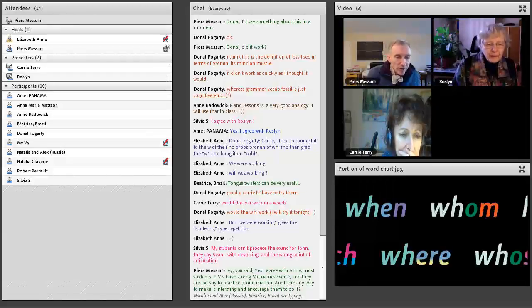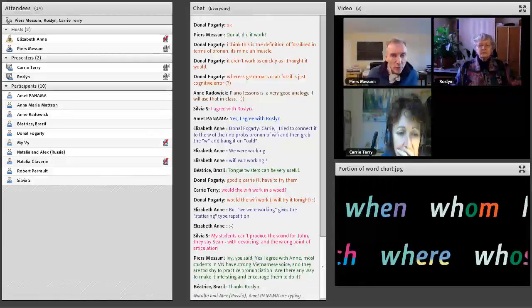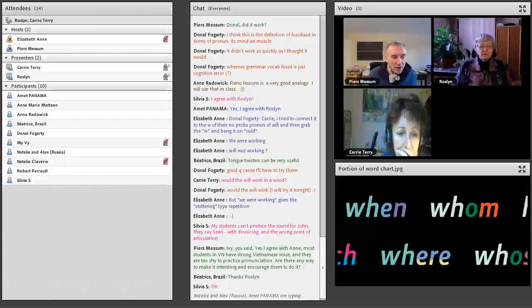I'm going to respond to Sylvia, who said her students can't produce the sound for 'John' — they say 'Sean' with de-voicing or the wrong point of articulation. Sylvia, it's a great question, but I think it's a week four question. We're going to deal with sounds and how to work with particular sounds in week four. If we try to deal with it now, it would just take us too far from what we've done so far.